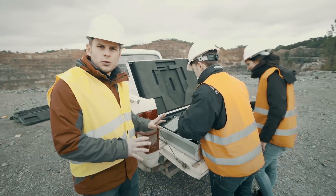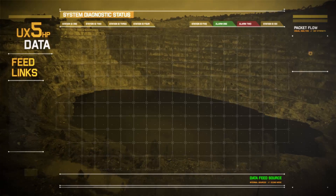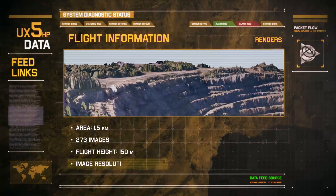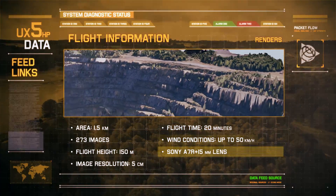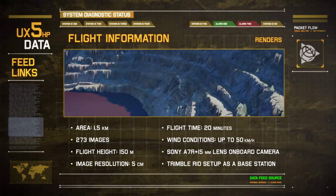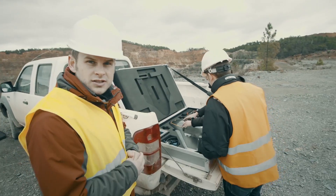Thanks to the UX5HP, we have now acquired a massive amount of data from the Rio Tinto mine. The Rio Tinto engineers can now calculate volumes, and they now have an accurate idea about where the actual dangerous areas are positioned. They also have an idea about the whole area, including an orthomosaic photo — they can see where the trees are situated and what the possible dangerous areas are.